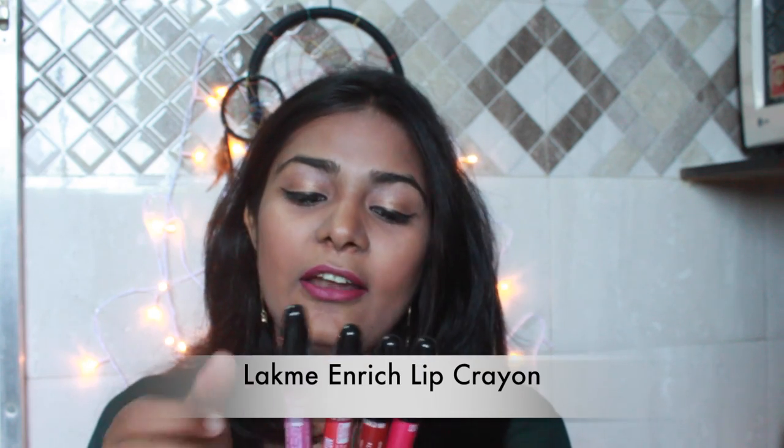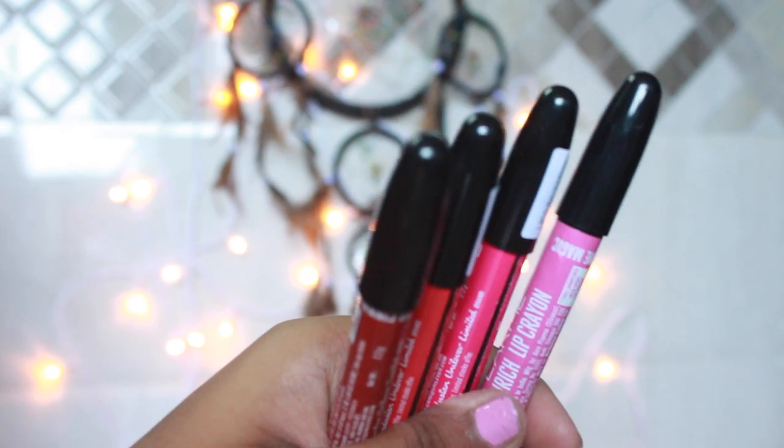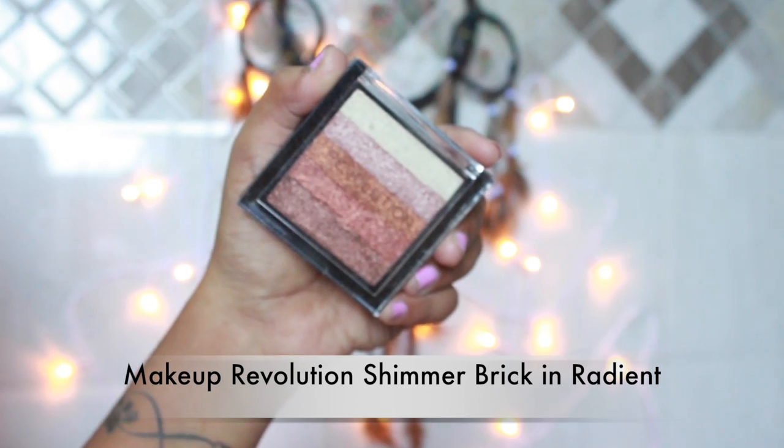I've got four Lakme enriched lip crayons. One thing — I did not get free sharpeners with the lip crayons even though it was mentioned on the website. Since I got four lip crayons, I should have got four sharpeners. Anyway, I've got shade number 10 Blushing Pink, Magic Mauve, Cinnamon Brown, and Pink Burst. I'm not going to talk about these in detail here — I'm planning a full review video on these so stay tuned.